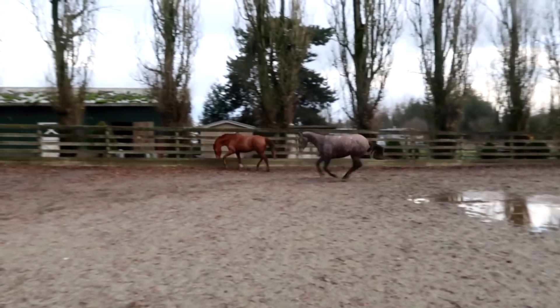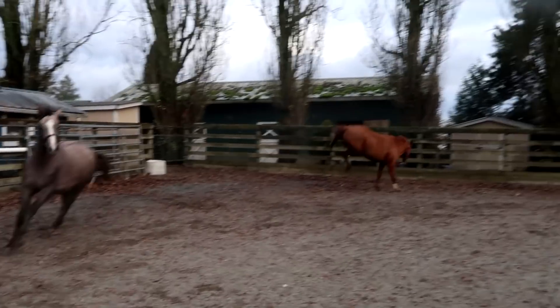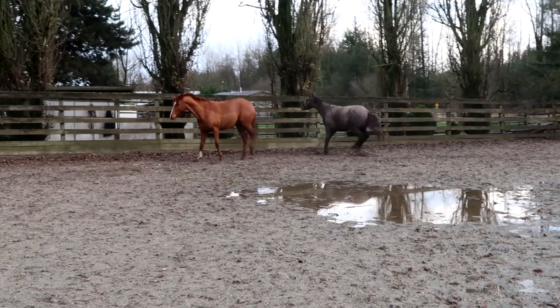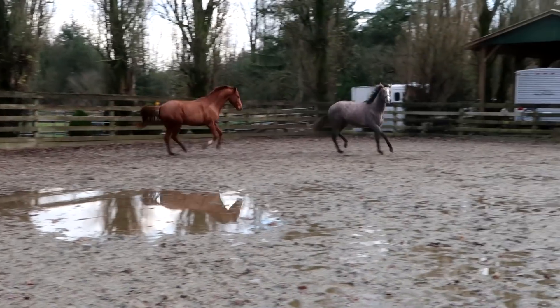Hi everyone and welcome to my channel. Today I'm just going to do a talk through of what was a fairly average day working with my personal horses. First things first, I turned Pogo, who is my two-year-old gray thoroughbred gelding, and Milo out together to have a bit of a play before I rode Milo.